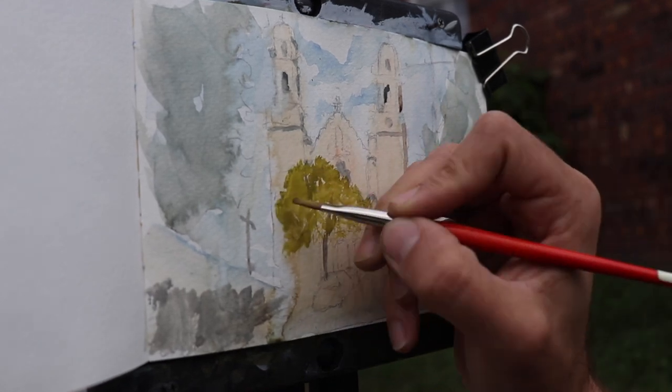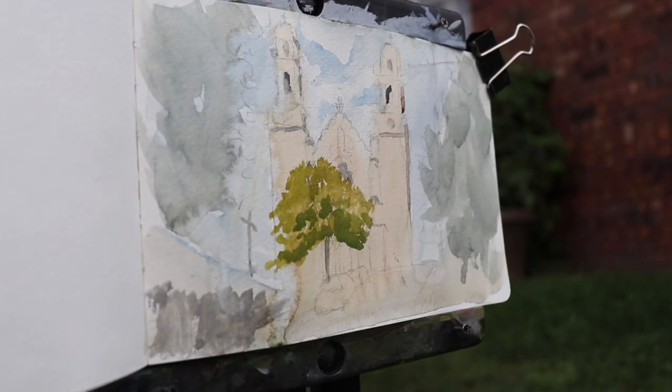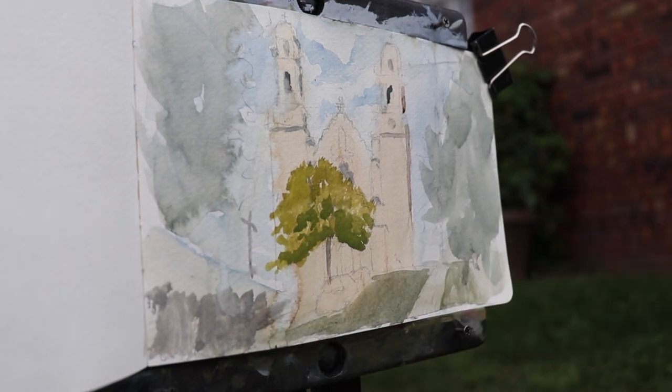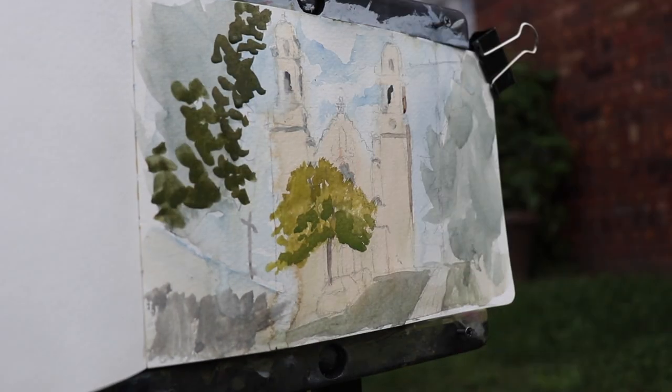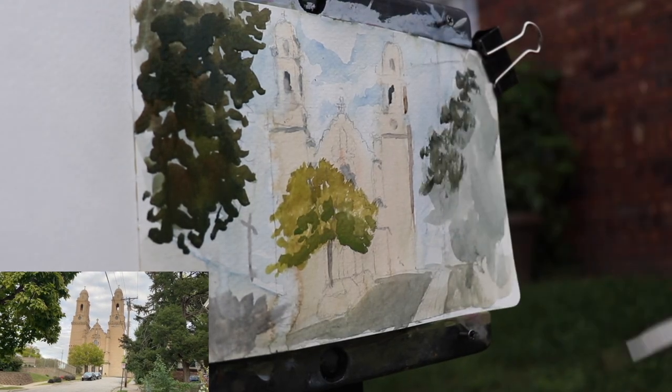The bell towers at their peak are 222 feet tall, and the church is made up of 12 different types of marble. The exterior is Indiana limestone, and it's designed in a Spanish Renaissance Revival style.